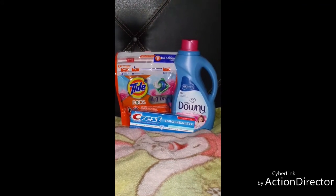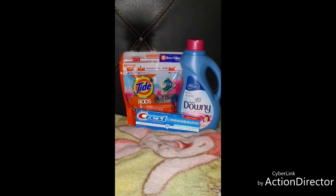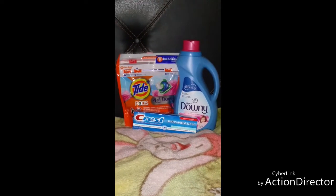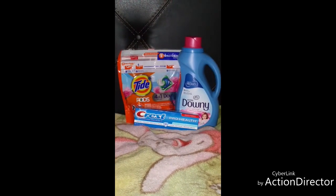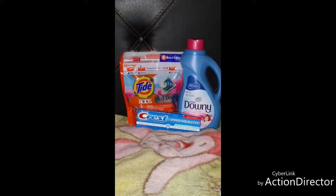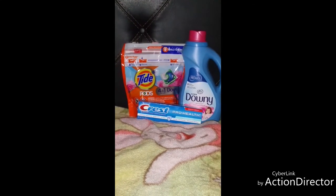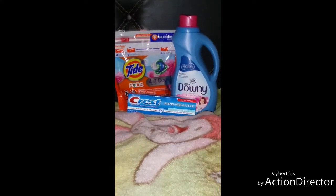My subtotal was eleven dollars and fifty cents. It took away seven dollars in coupons, and then also the two dollars off ten, which dropped the subtotal to two dollars and fifty cents for all three items. The total savings came to nine dollars.